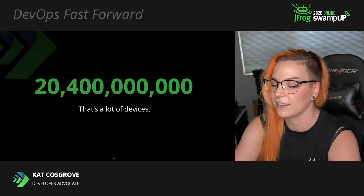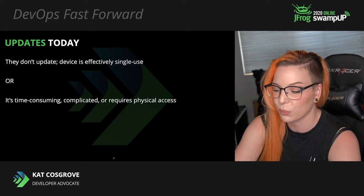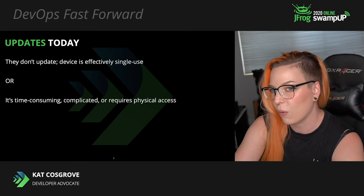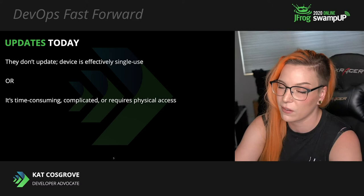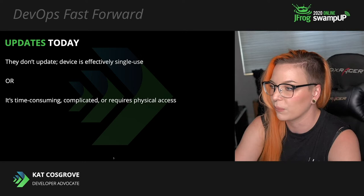So how are they being updated now? Some of them can't be updated. They are throwaway devices, effectively single use — when they break, they need to be replaced. A lot of those that are being updated do it in a way that's kind of unwieldy. It's time consuming, or the infrastructure to support it is complicated, or it can't happen wirelessly at all and requires physical access, which is either expensive for the manufacturer or irritating for the user. Users don't want to plug a device in to update it anymore.